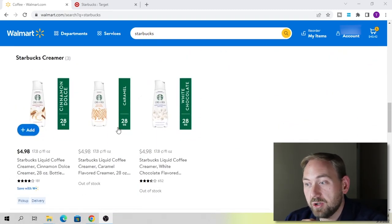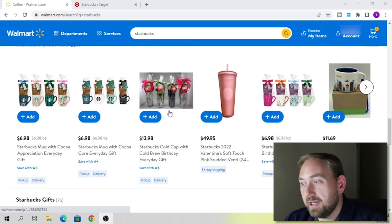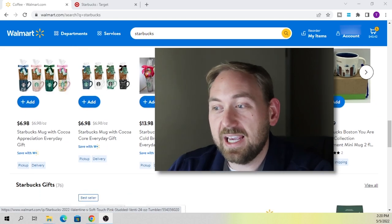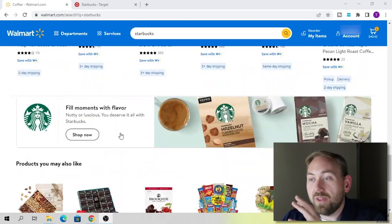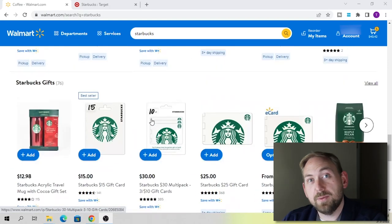On walmart.com they've got different creamers, drinkware, cups, and mugs. People that love Starbucks love these kinds of cups and mugs and all of that different stuff. So I would start by looking at Walmart if you needed to find a place to buy stuff to resell.